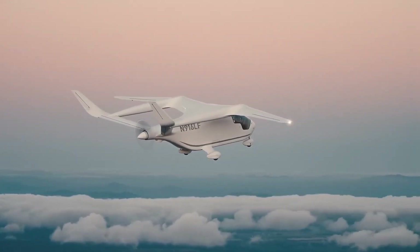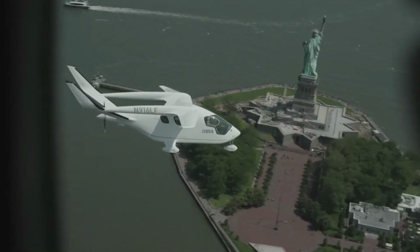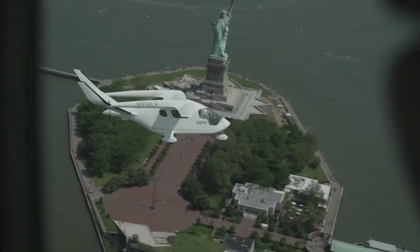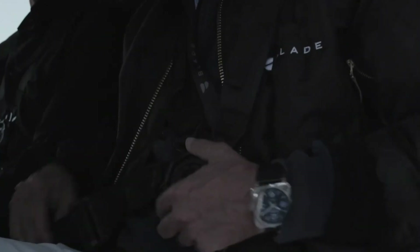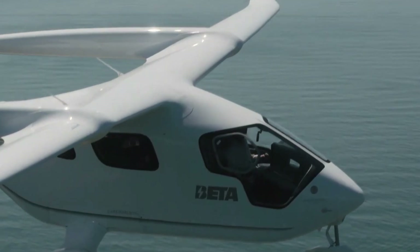This is the Alia CX-300 — not just another airplane, but the first certifiable all-electric aircraft to carry passengers, and it's rewriting aviation history. Meet Beta Technologies, a Vermont-based company that's quietly led one of the boldest breakthroughs in sustainable flight.